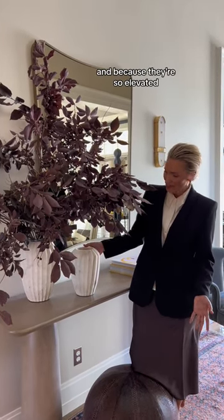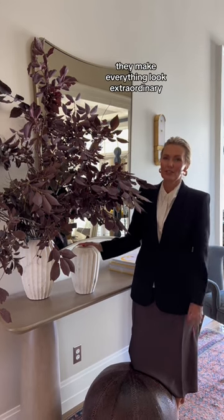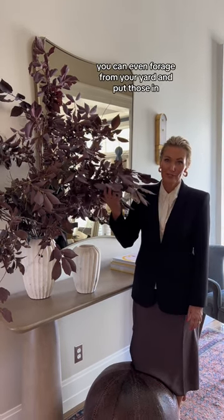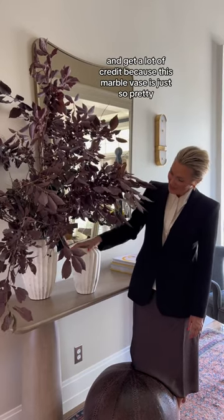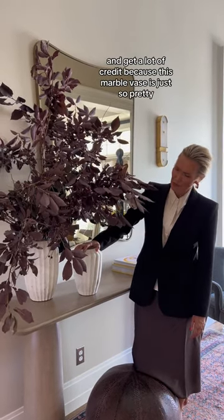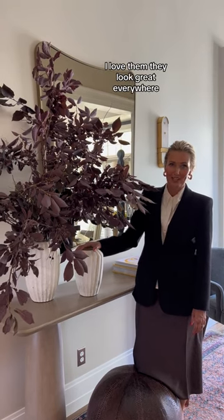And because they're so elevated, they make everything look extraordinary. You can even forage from your yard and put those in and get a lot of credit, because this marble vase is just so pretty. I love them. They look great everywhere.